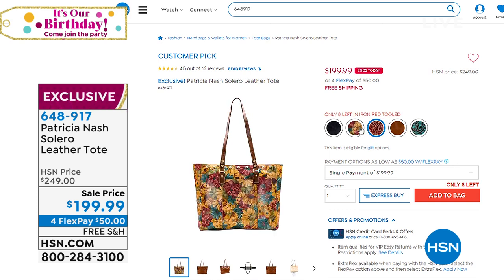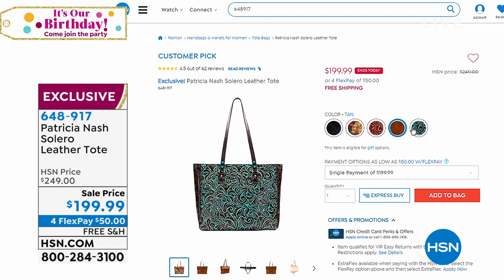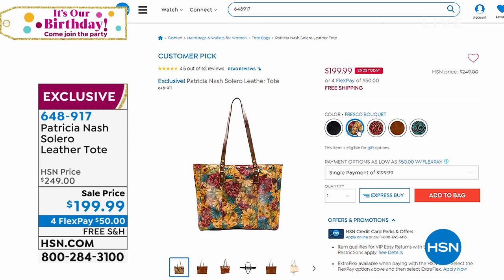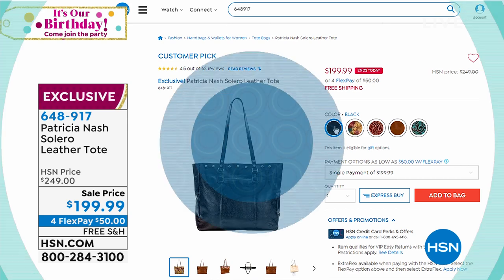We have the Solera Leather Tote tonight — another fan favorite, another customer pick, and another feature price that expires tonight at midnight. We have the iron red, very limited, but you can pick up favorites like the classic tan, the turquoise tooling. We've got that beautiful fresco bouquet and we have it in a classic black. That is your go-to tote — your computer bag, your school bag, your work bag, your gym bag. It's available until midnight at $50 off.